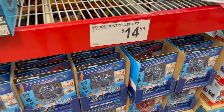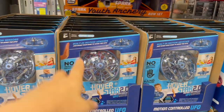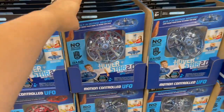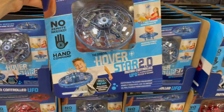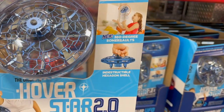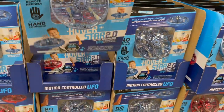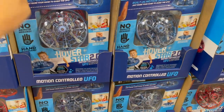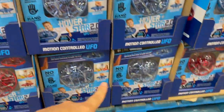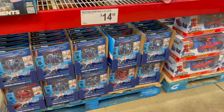A motion-controlled UFO for $15 — I don't know any UFOs that are cheaper than that. Built-in motion sensors — just raise your hand to guide the UFO. This is such a thing that would get overlooked but is actually so cool. It does 360-degree somersaults and it's indestructible. It's the original Hoverstar 2.0 — hand command, no remote needed. It comes in blue and red — kind of a steel blue.